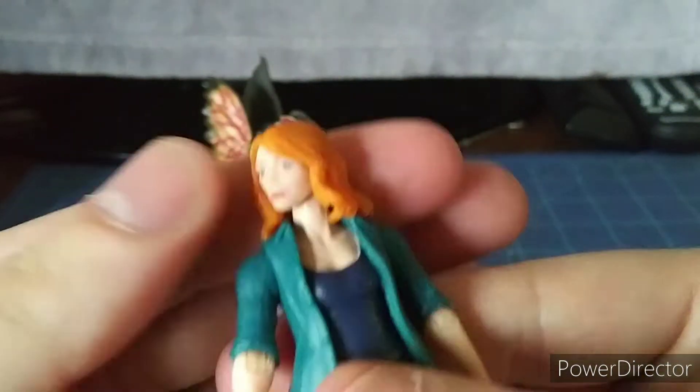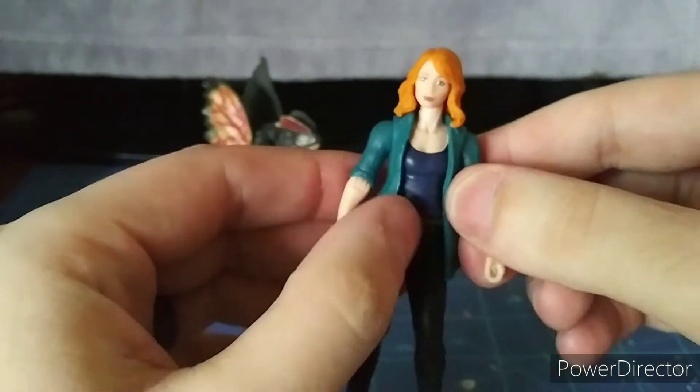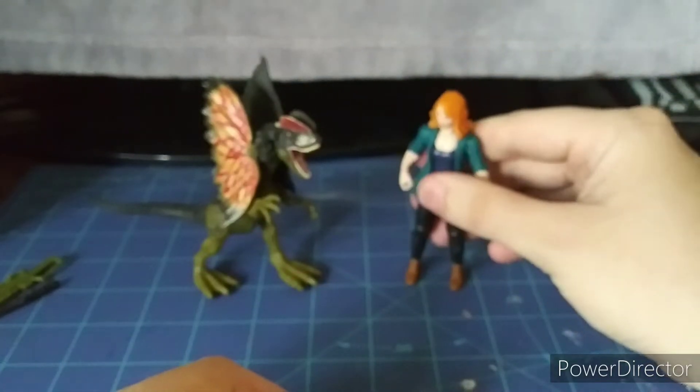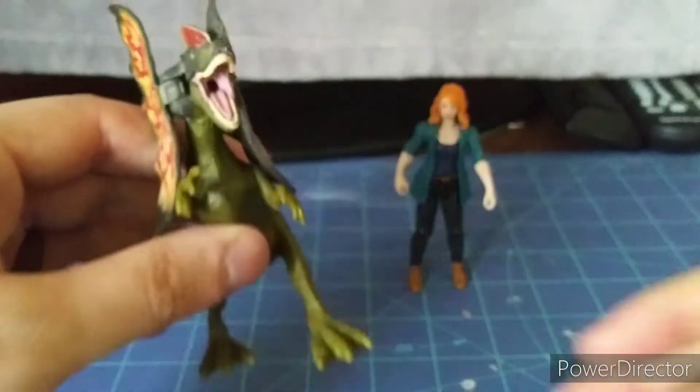Her hair looks kind of like a bright orange color — yep, it does. I like her new outfit, but actually I like her better from the Jurassic World Fallen Kingdom look. The hair down looks great though. Let's take a look at the Dilophosaurus.